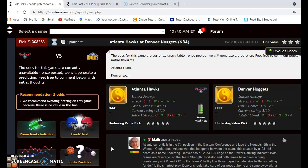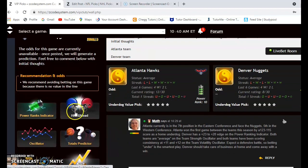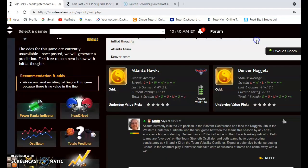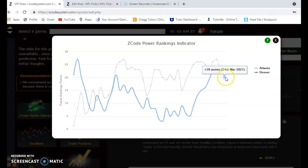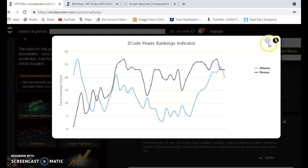Atlanta Hawks versus Denver Nuggets: Atlanta is currently seventh in the Eastern Conference, facing the Nuggets who are fifth in the Western Conference. Looking at the head-to-head, Atlanta actually won the first meeting this year by eight points as a home underdog back on February 21st. The power ranking indicator shows Denver at plus 23 and Atlanta at plus 24 — Atlanta has been on the climb but dropped a few points over the last couple of days.